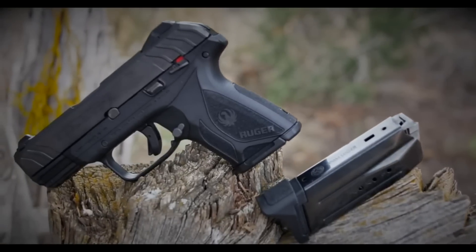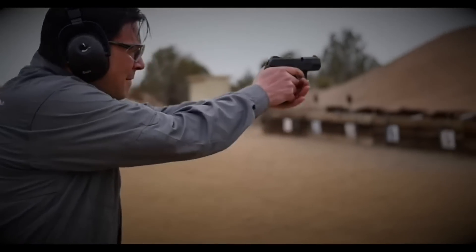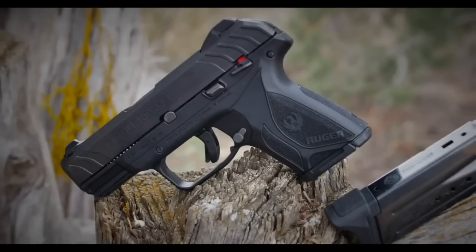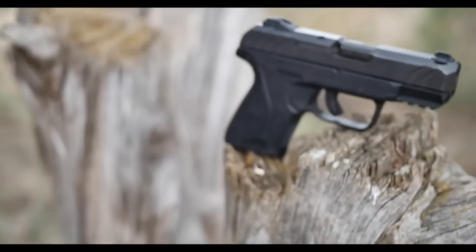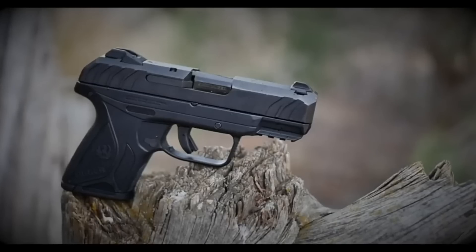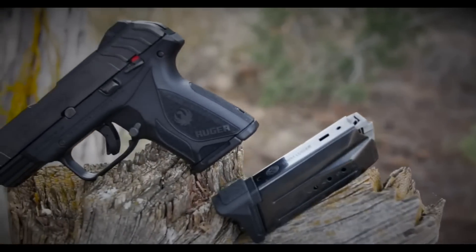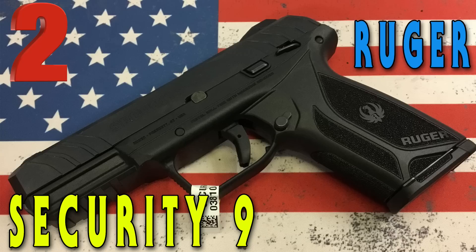Some of the specs of the Security 9: a capacity of 15+1, a barrel length of 4 inches, an overall length of 7.24 inches, and an unloaded weight of 23.8 ounces. This gun is so versatile — it can be concealed, used on the range, or for competition. The hammer-fired fire control system is unbelievable, it feels great in the hand, it's rugged, and for under $350, it's a go-to option for many people.